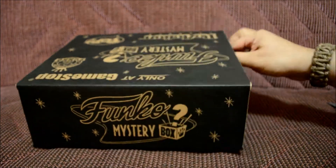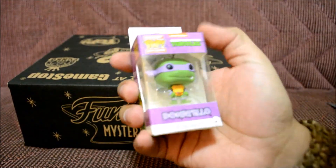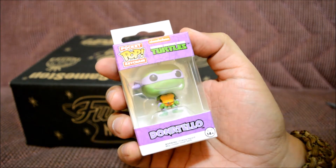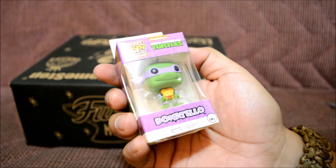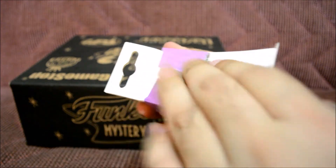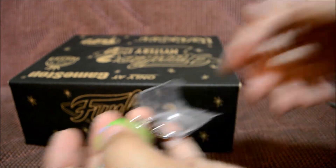Damn, all right, so that wasn't it. Let's see what this is — oh, Ninja Turtle! I like Ninja Turtles. It's a little pocket pop keychain, and it's Donatello. I love Donatello, he's my favorite Ninja Turtle. I'm surprised — so far this box is going good because I got my favorite Ninja Turtle.